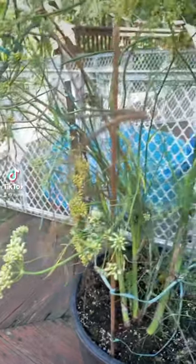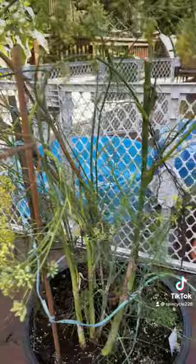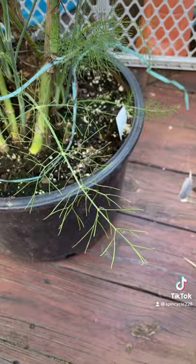Look at this plant — this was a fennel plant, it's pretty much done. Half of it's dead, it's gone to flower, nothing edible is gonna be taken off this plant any further. But there's a good reason why I haven't thrown it out yet. I'm gonna show you — you can barely see them, but if you zoom in really close...